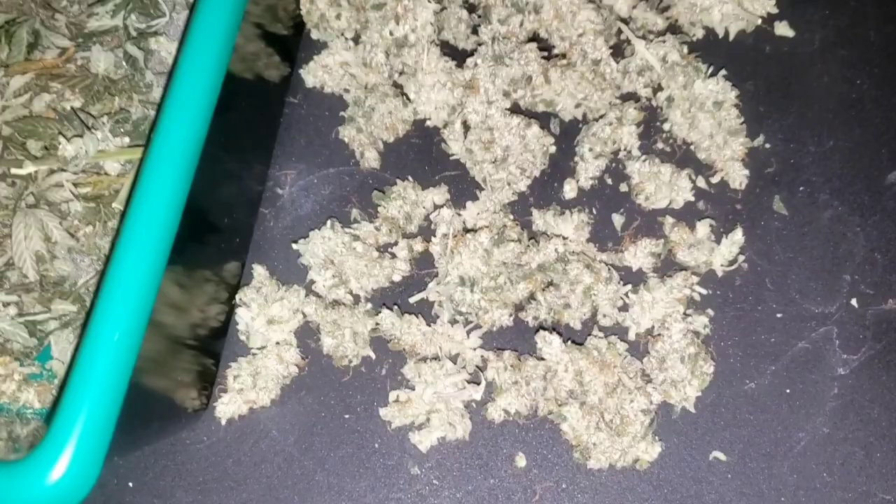Some of them turned out beautiful - nice and dense - and some of them are fluffier. But look at them, they turned out nice guys. I'm really happy with this yield. I gave him over 60-something grams because he's my buddy.